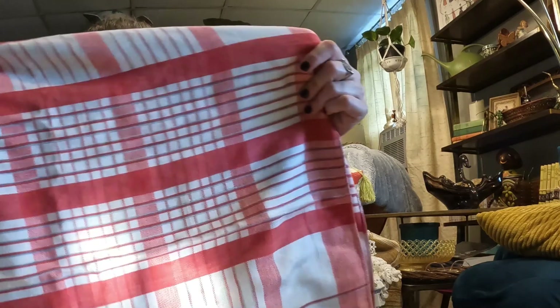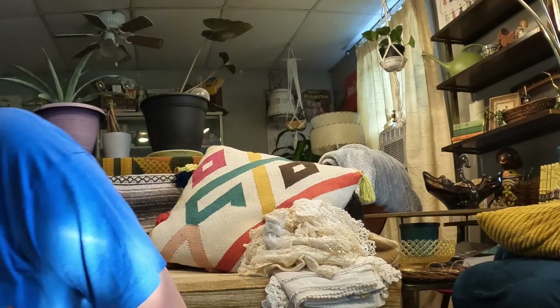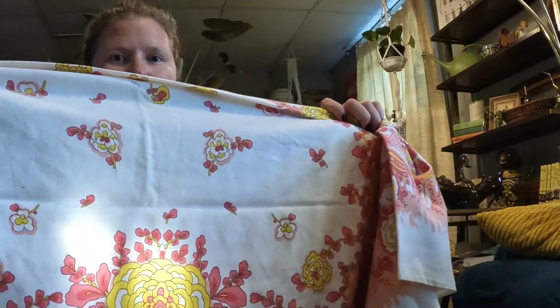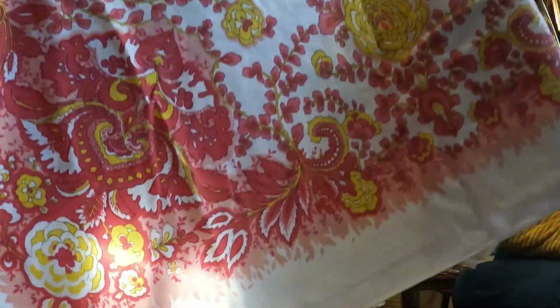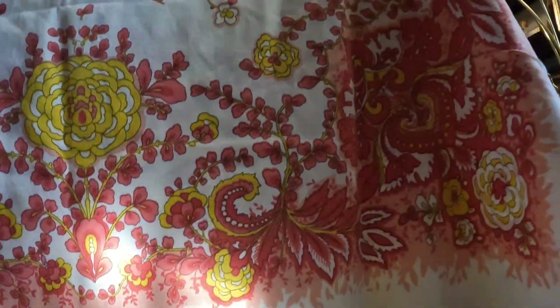This is nothing super special but it's a cute little plaid vintage tablecloth. This one I was super excited about because it's vintage but it's got really fun colors. Sorry there's a sunshine glare on there but it's coming in golden hour for me.